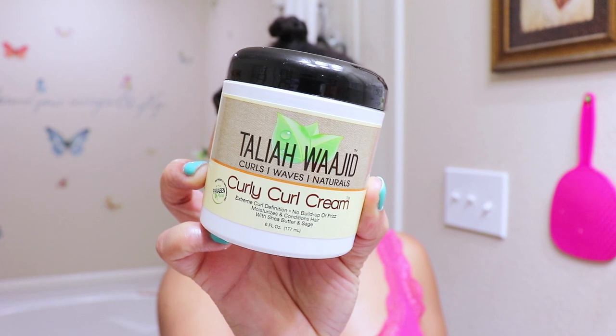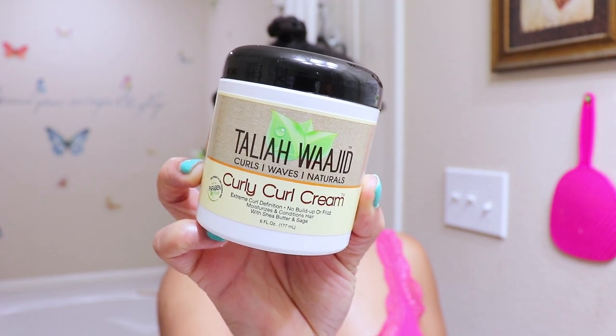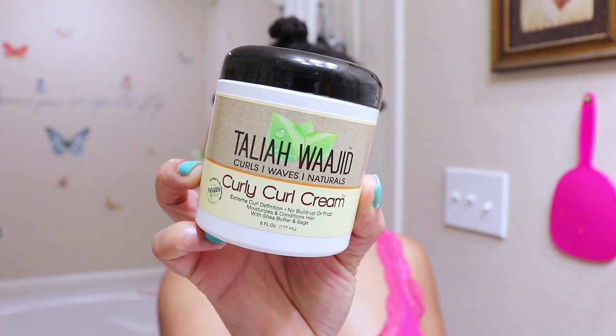To achieve this style, I'll be using an oldie but goodie, Talia Wajid Curly Curl Cream, which is a super moisturizing thick and creamy cream for extreme curl definition. Of all the stylers I've used in the past, this is the one product that has fulfilled every single one of my perfect wash and go expectations.